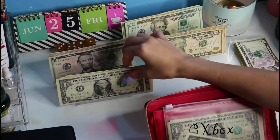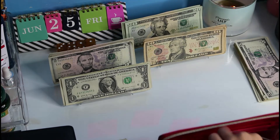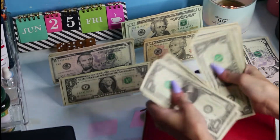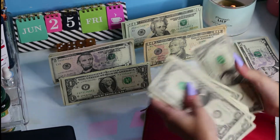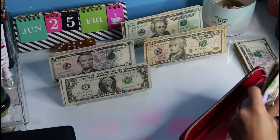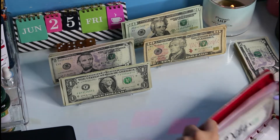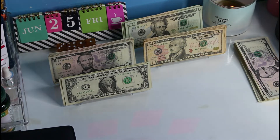So one, two. Now for Xbox we have $16. We don't have to do any other bills in here until next stuffing — the first stuffing for July, I should say.